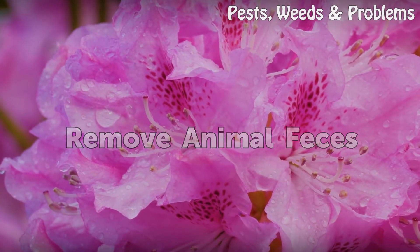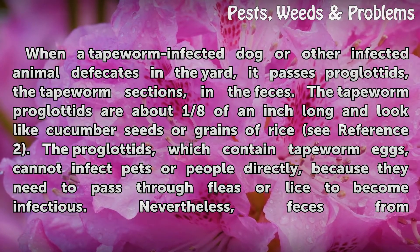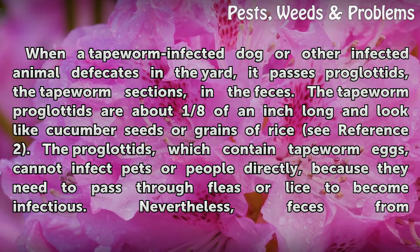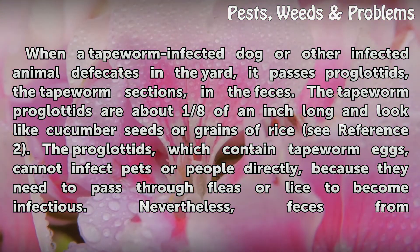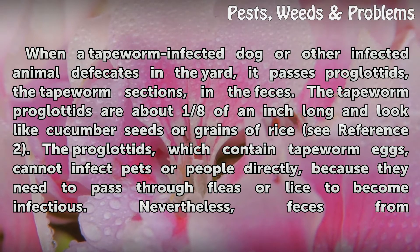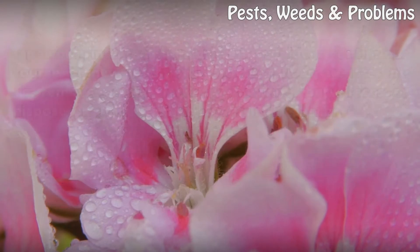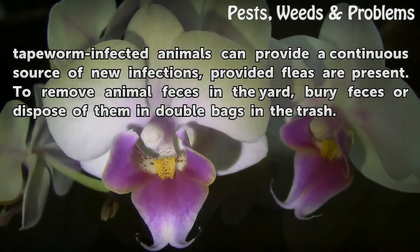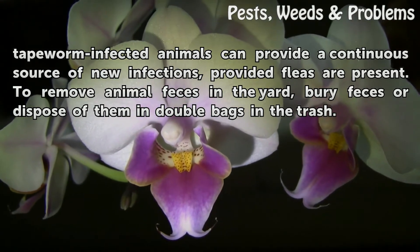When a tapeworm-infected dog or other infected animal defecates in the yard, it passes proglotids — the tapeworm sections — in the feces. The tapeworm proglotids are about one-eighth of an inch long and look like cucumber seeds or grains of rice. The proglotids, which contain tapeworm eggs, cannot infect pets or people directly, because they need to pass through fleas or lice to become infectious. Nevertheless, feces from tapeworm-infected animals can provide a continuous source of new infections, provided fleas are present. To remove animal feces in the yard, bury feces or dispose of them in double bags in the trash.